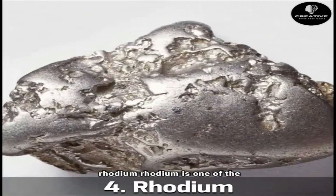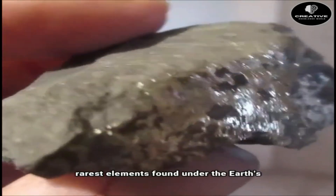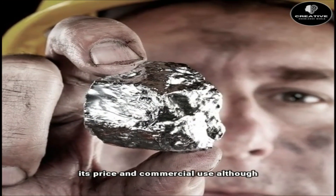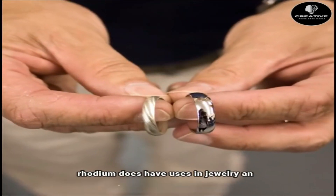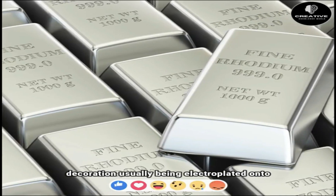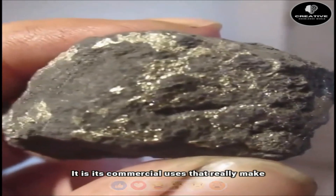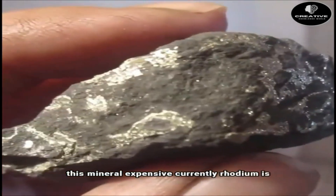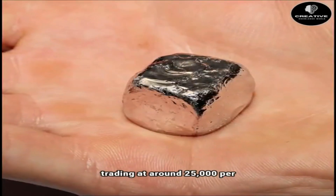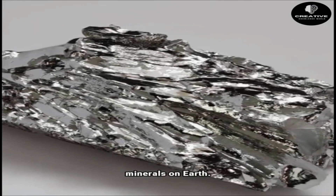Number 4: Rhodium. Rhodium is one of the rarest elements found under the earth's surface, and it is this rarity that impacts its price and commercial use. Although rhodium does have uses in jewelry and decoration — usually being electroplated onto white gold or platinum to give it a reflective surface — it is its commercial uses that really make this mineral expensive. Currently, rhodium is trading at around $25,000 per ounce, making it one of the most valuable minerals on earth.